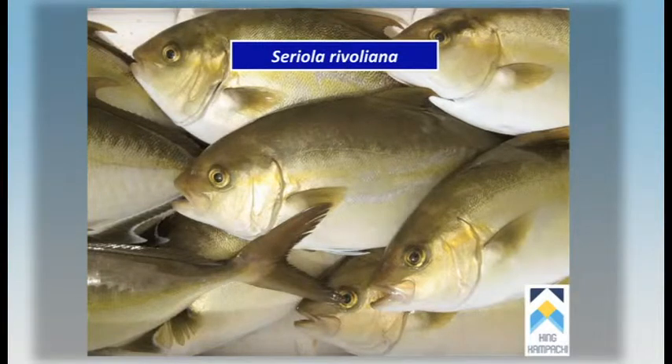This is a very closely related species. It can be distinguished. This is also called the longfin amberjack or the almacojack, and you can see the long soft dorsal there on that fish in the centre that distinguishes it from the dumerali.